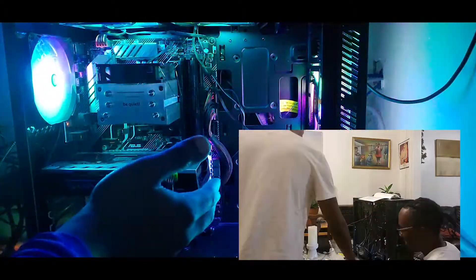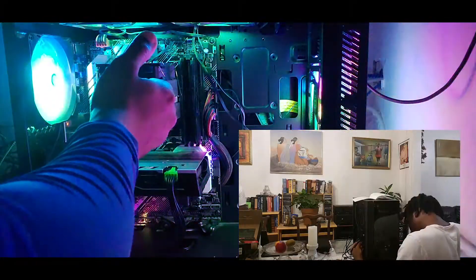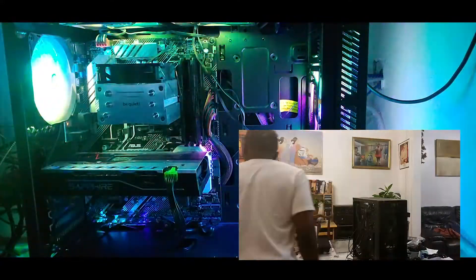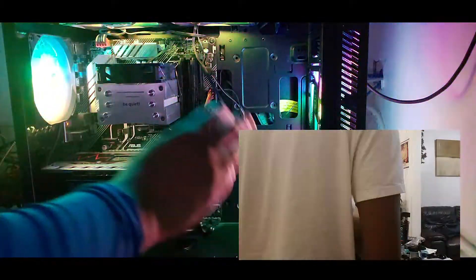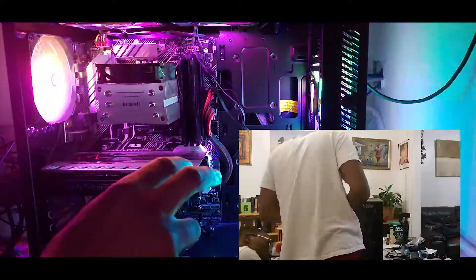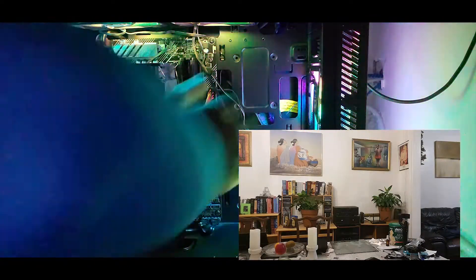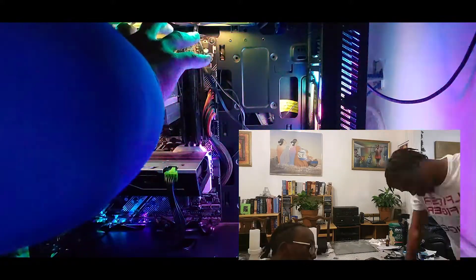It doesn't have an RGB GPU, but it gets the job done. You can see the CPU fan in there — everything runs well. This mid-tower only comes with three fans, so if you want extra fans I'd personally suggest going to Micro Center — they have great deals. I have three header fans here, and then one back fan.